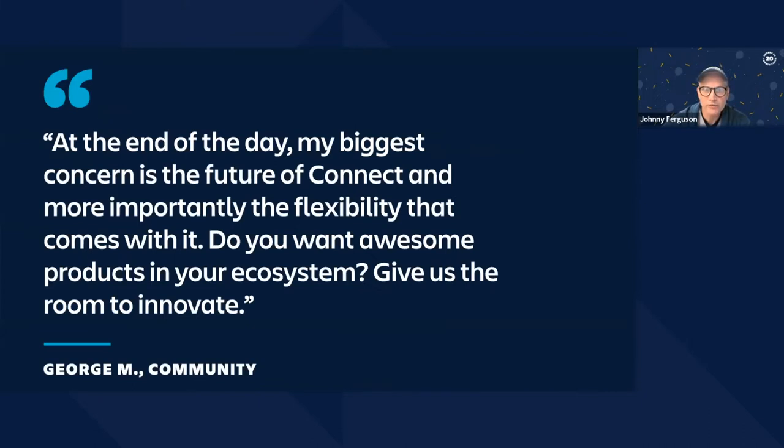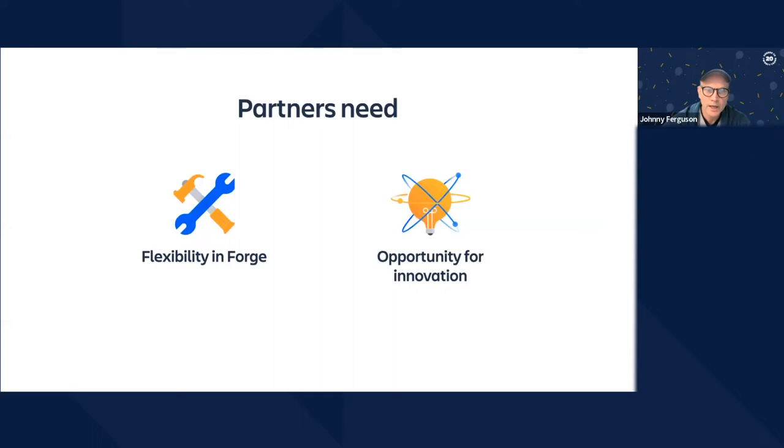I want to acknowledge another feedback theme: the future of Connect. We know this is a big concern. What I see reflected in this feedback is concern that the ecosystem of the future will offer fewer possibilities for developers, and we intend just the opposite. In regard to Connect, we will not discontinue any functionality until equivalent or better functionality exists in Forge. Flexibility is a great strength of Connect and we're investing in making Forge more flexible as well, and we'll speak to some of those plans later in the presentation.